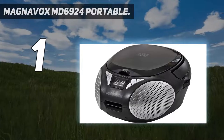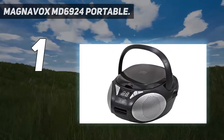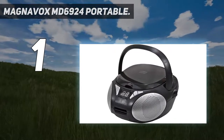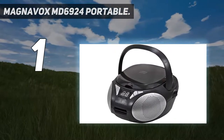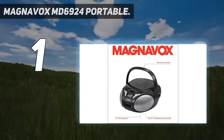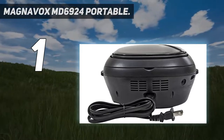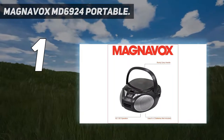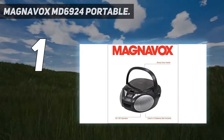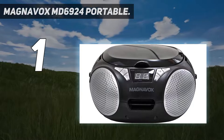And number 1: the Magnavox MD6924 Portable. If you are looking for a portable and budget-friendly CD player, the Magnavox MD6924 Portable Top-Loading CD Boombox is the right pick for you. Since it's a boombox, it comes with its own built-in speakers which sound quite decent and are loud enough considering the low price.